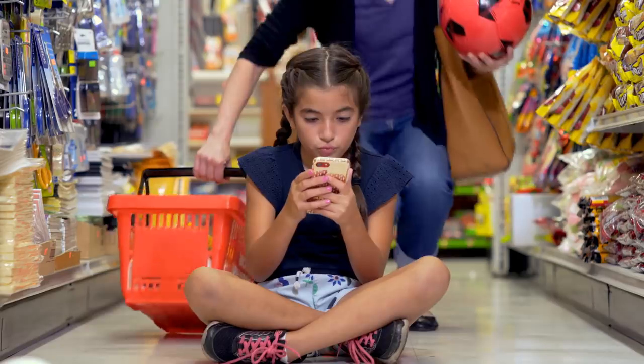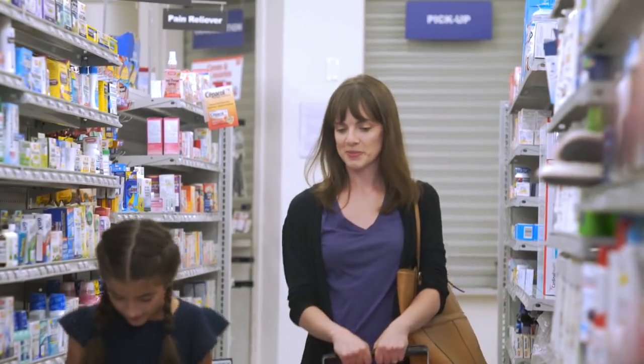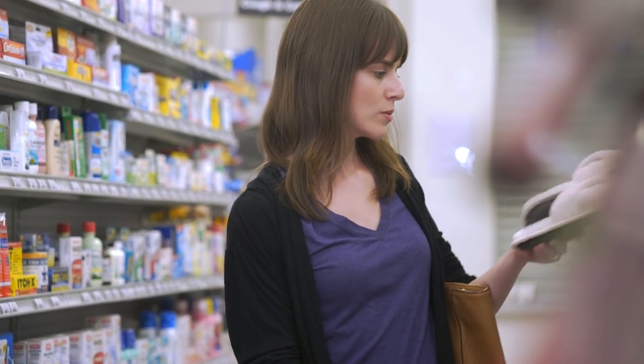With Shopkick you earn real rewards for everyday shopping. Just head to your favorite stores, find items in the app, scan them and collect kick points. Cash in your kicks for free gift cards. Use your rewards for extra savings at the checkout or buy yourself something special. It's up to you.